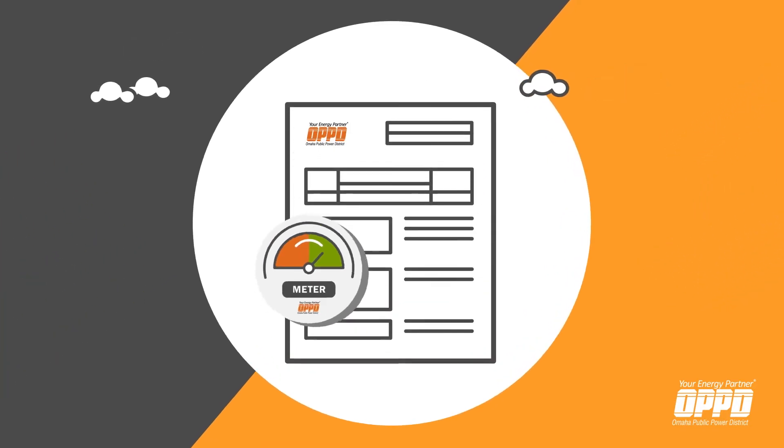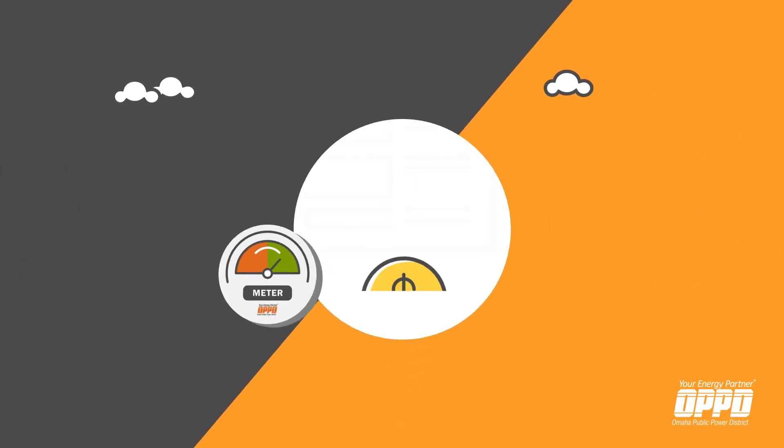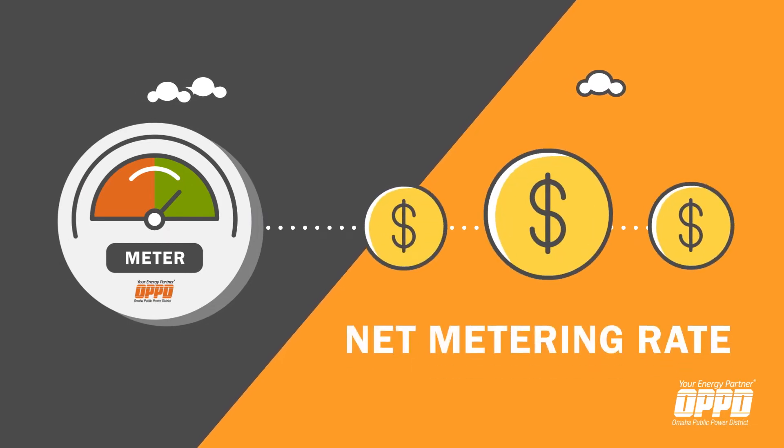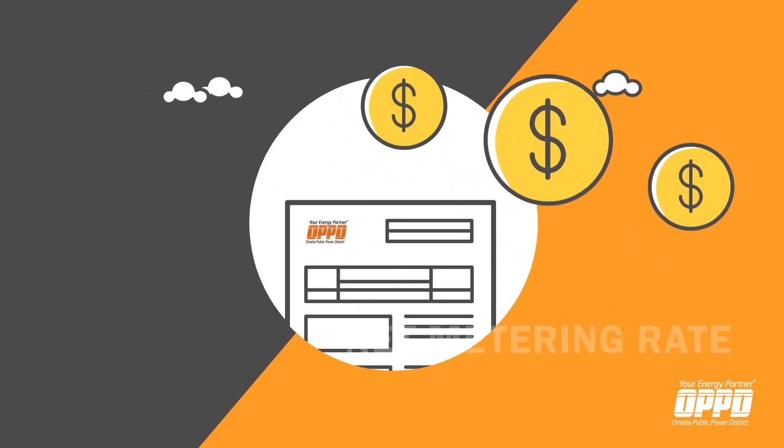If you produced more energy than you used during the billing period, that excess energy gets converted to dollars based on the net metering rate and credited to your billing statement.